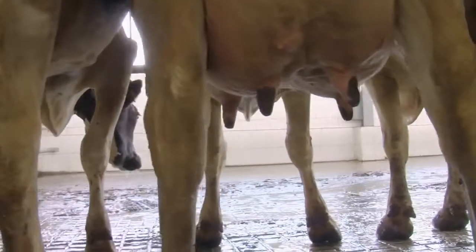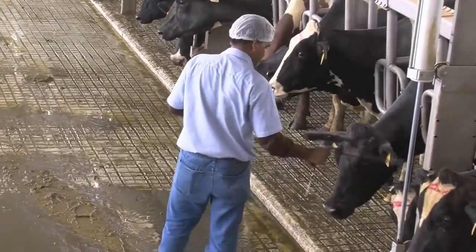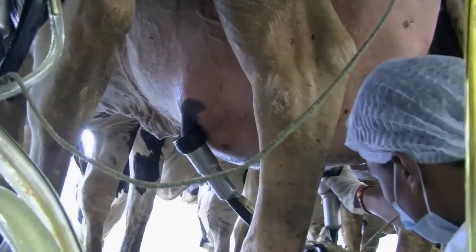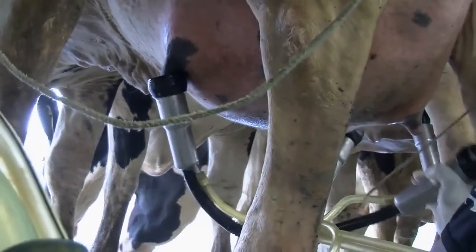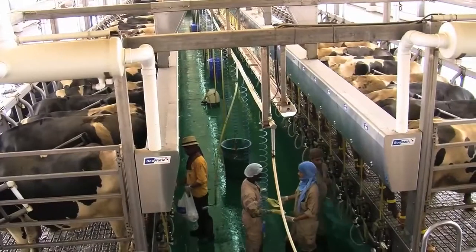We managed to get the same production in the summer as in the winter, which was before a dream to happen. A new milking parlor was also built while two existing parlors were renovated and equipped with the latest technology. Each cow was also fitted with a monitoring chip, and the entire farm is computerized from the feeding system to the milking.